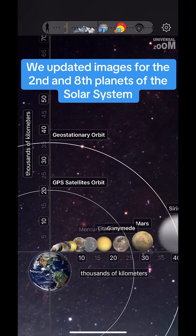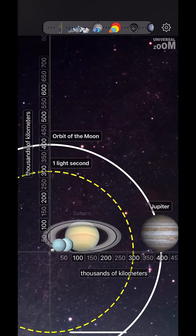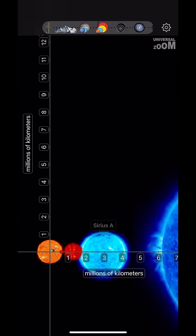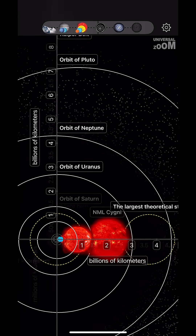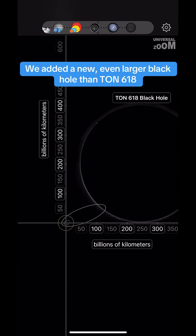We updated images for the 2nd and 8th planets of the solar system. We also added a new, even larger black hole than TON-618.